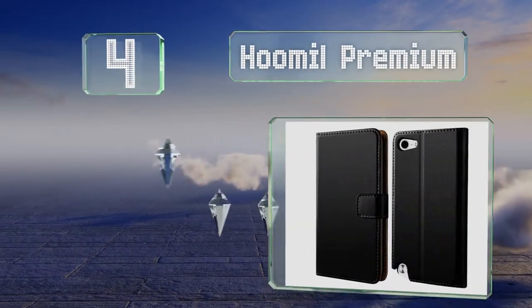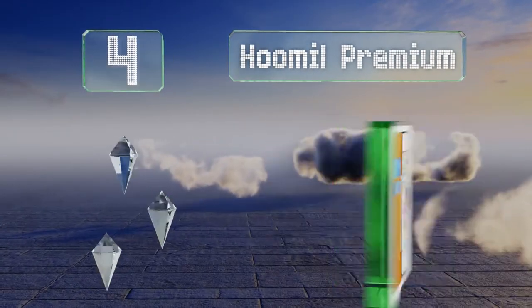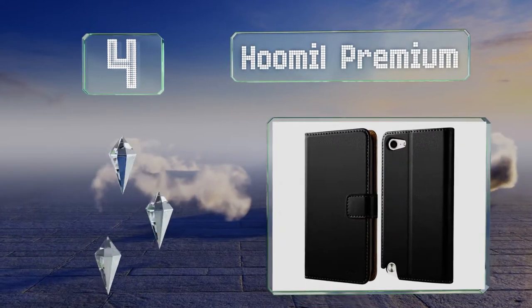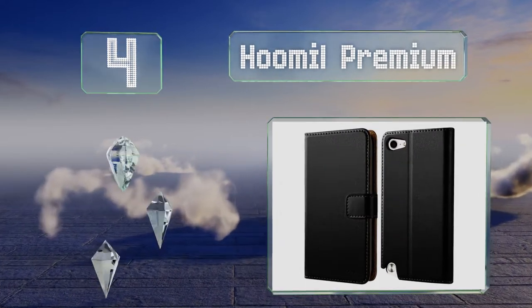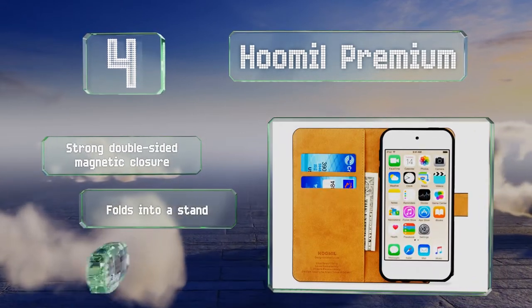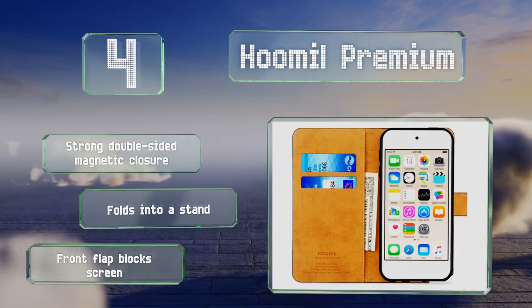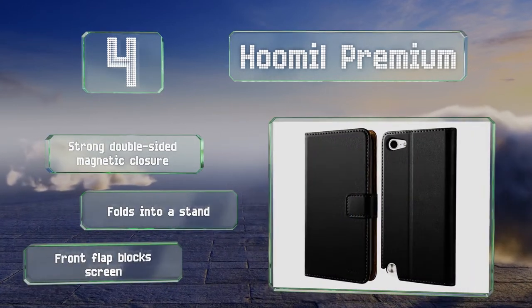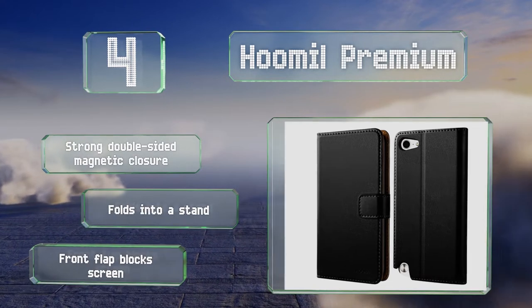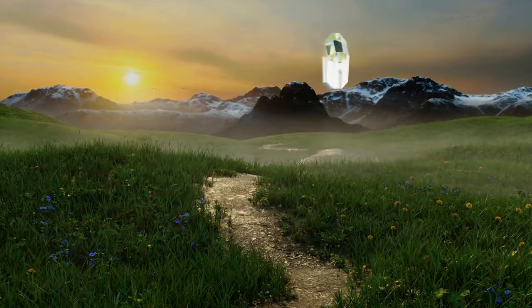At number four, form meets function with the Who Mill Premium, a sheath-wallet hybrid crafted from PU leather. You can pop your gadget into the snug attached holder and also include your cash and ID. It's equipped with a strong double-sided magnetic closure and folds into a stand. However, the front flap blocks the screen.